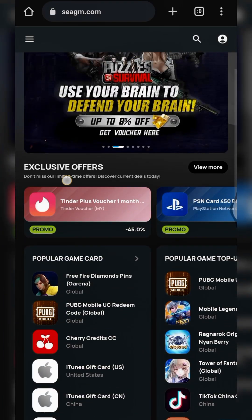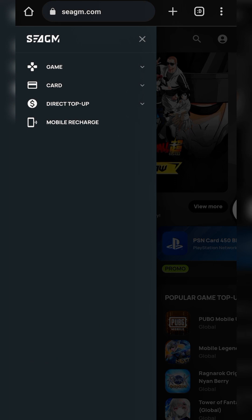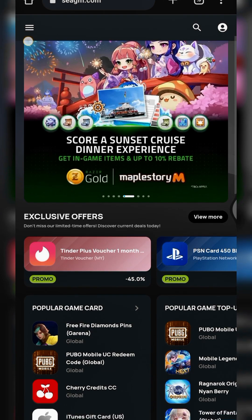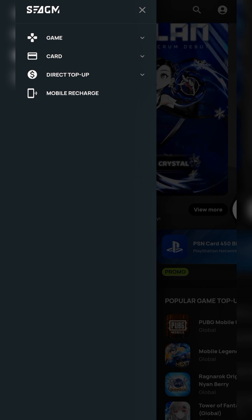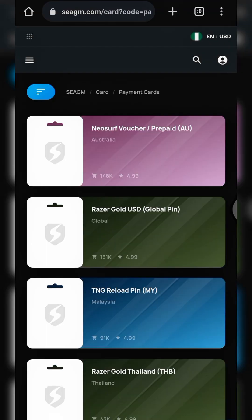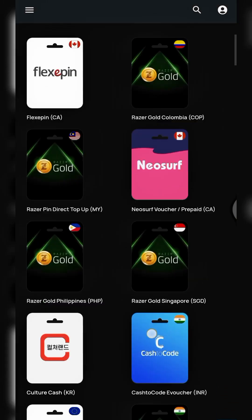The section that concerns us most is the payment cards section. To get there, click on the three-button menu, then you'll see the card option. Click on that dropdown and select payment cards. Let's wait for it to load up.